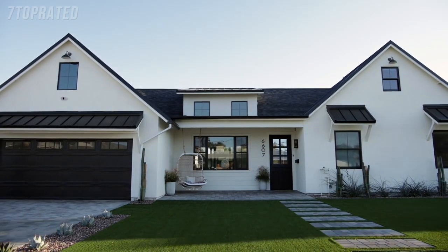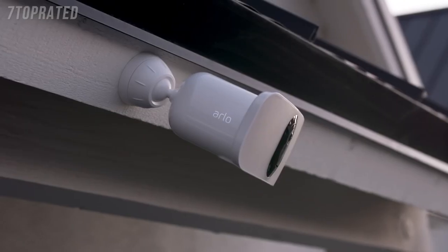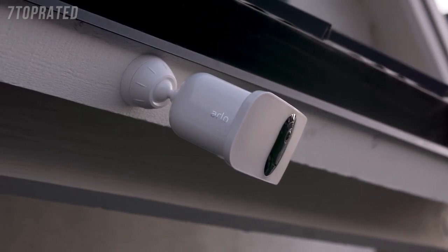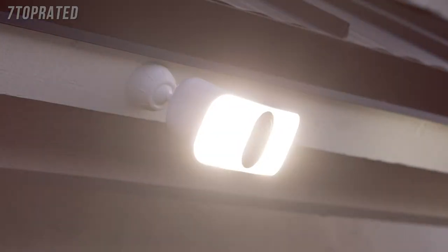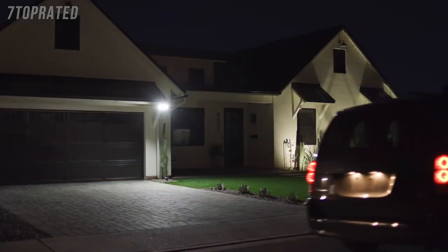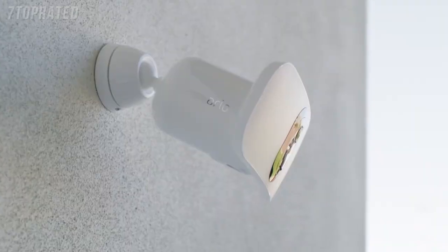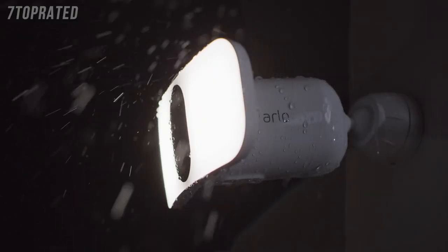Smart home security has never been brighter. Introducing the Arlo Pro 3 Floodlight Camera. It's a combination of our award-winning camera technology, paired with the superior brightness of a powerful LED floodlight. Delivering the first-ever floodlight camera that can be set up entirely wire-free.